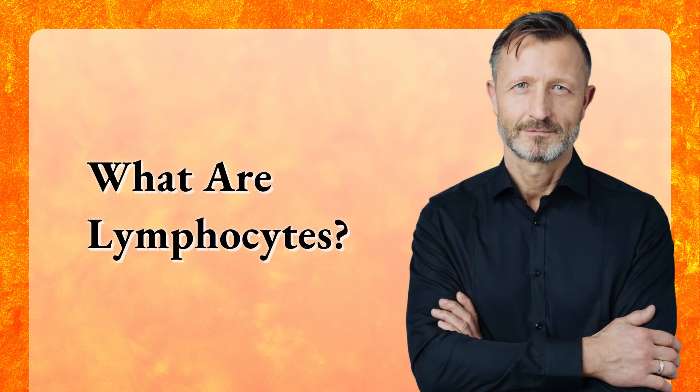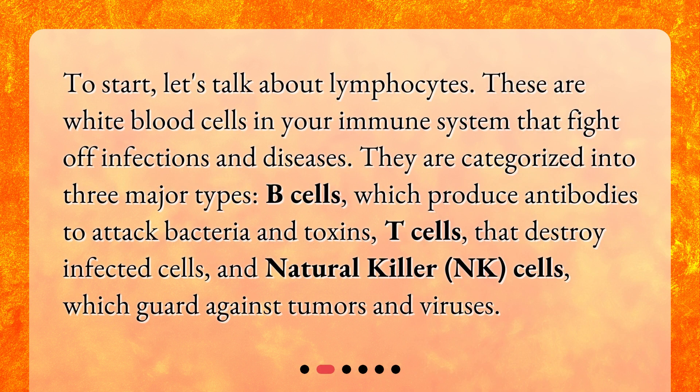What are lymphocytes? To start, let's talk about lymphocytes. These are white blood cells in your immune system that fight off infections and diseases. They are categorized into three major types: B cells, which produce antibodies to attack bacteria and toxins; T cells, that destroy infected cells; and natural killer, or NK, cells, which guard against tumors and viruses.